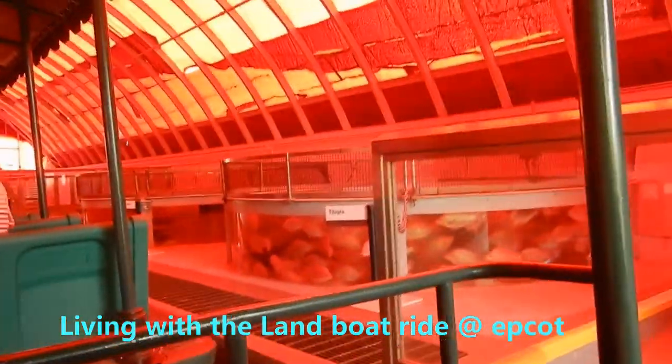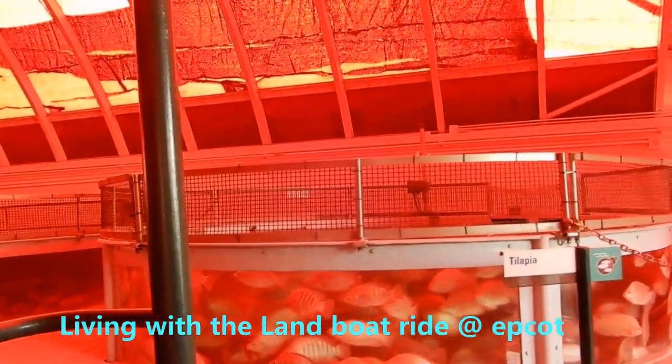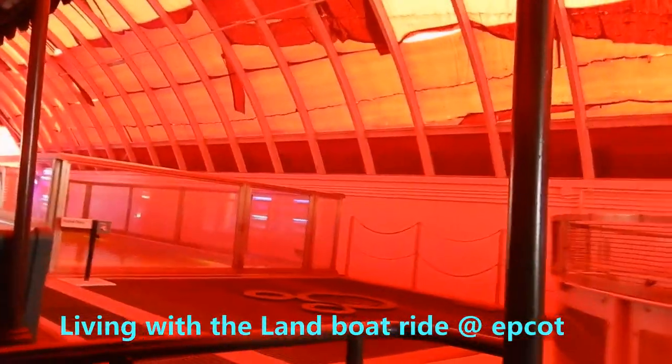Agriculture accounts for nearly half of all the seafood consumed globally. Tilapia, bass, and catfish, like the ones you see here, are three of the more favored crops raised by fish farmers. The sustainable system we're using here recycles the water in the tanks. As a result, we're able to save millions of gallons each year.